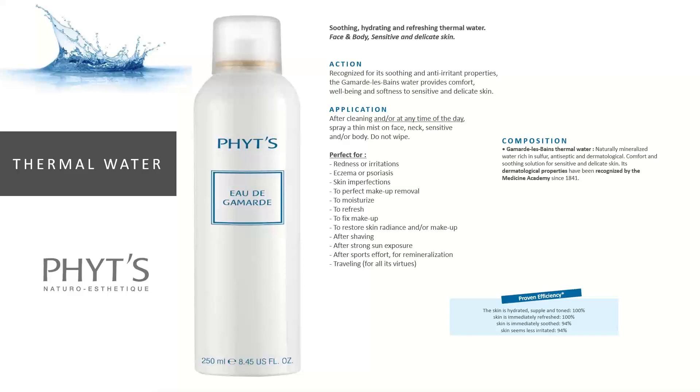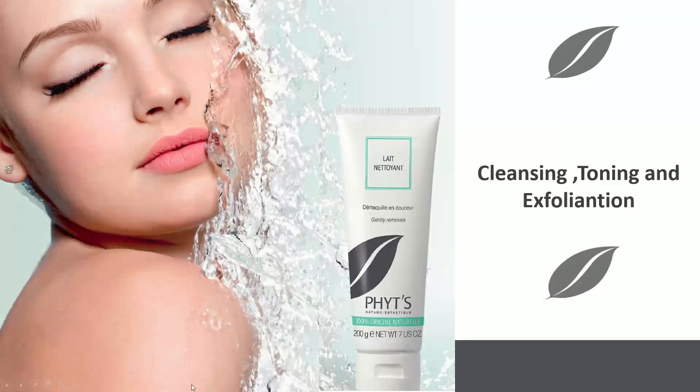PHYT's utilizes this Guemar region water because of a specific isotope of sulfur available in it, which has healing potential for very delicate, sensitive skin. Clients can spray it liberally over the face, neck, and sensitive body areas — do not wipe it off — then proceed with other products. We sell it to almost every client. It's available in a 250ml format and a convenient travel size for gym-goers and travelers.